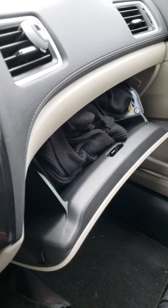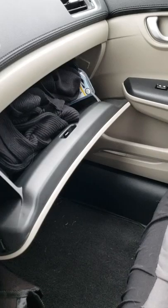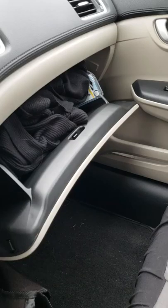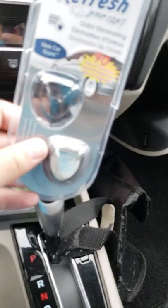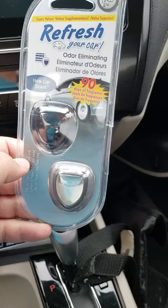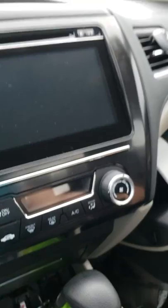In my glove compartment I keep a sweater — I get cold easily, and keeping the car comfortable for customers doesn't always mean it's comfortable for me. I can shove it in there if I get too warm. I also keep the car's registration and information, an extra umbrella, a hairbrush, and a spare air freshener — this one says it lasts 90 days and it's been about 30 days so far. This car is a 2015 Honda Civic.